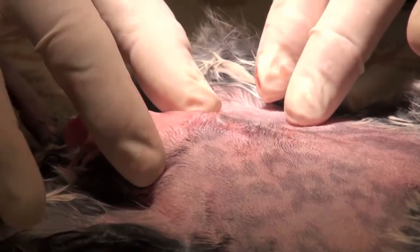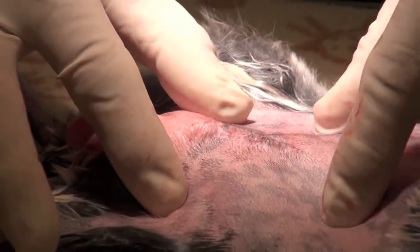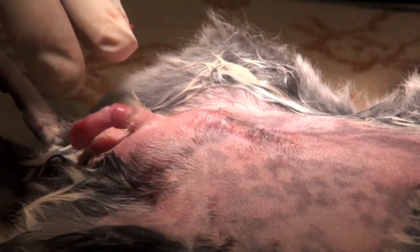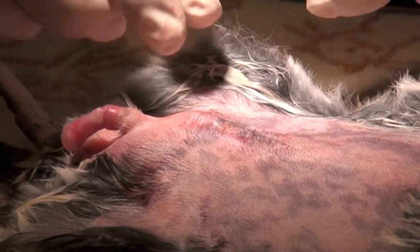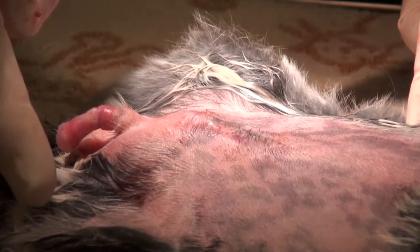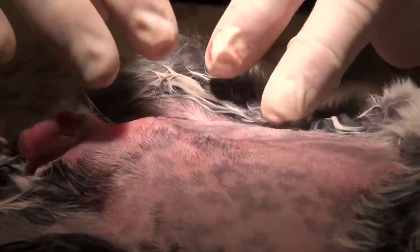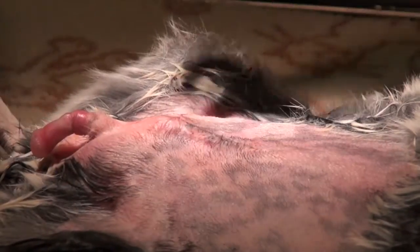Okay, this is the end result. The incision is completely closed now. The penis is exposed — it's still under anesthesia, so the retractor muscles are completely relaxed. Now we need to get the chinchilla dry as soon as possible, since chinchillas cannot get wet. We retrieved the stones.